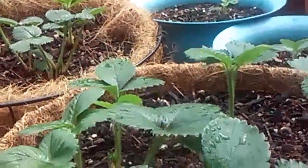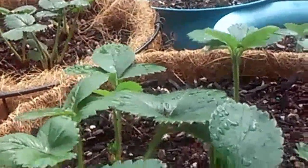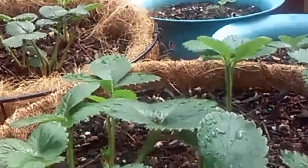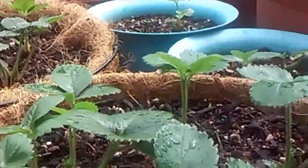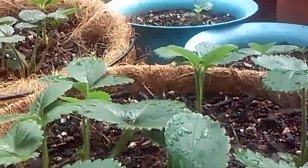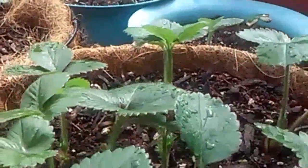Hi viewers, it's Ruby here and this is my 11th week update since February when I started planting seeds. Today it's about 59 to 60 degrees Fahrenheit and it's kind of on and off rain, so I'll bring you into my greenhouse and let's check out my plants.